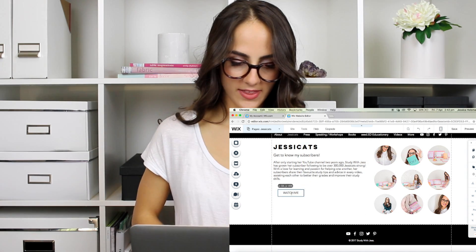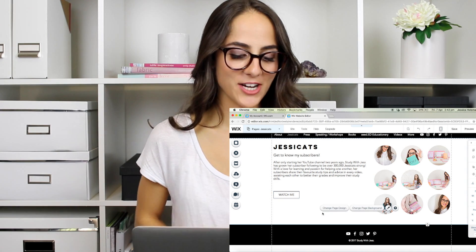Now it's time to change those photos, so I'm going to add my own. And then because that page is about all of you guys on YouTube, I'm going to add a little button that says 'watch me' and link it to my YouTube channel. So honestly it's that easy to build your own page on your website.